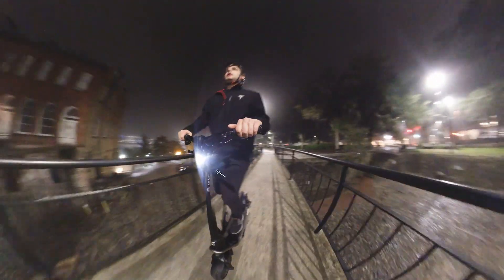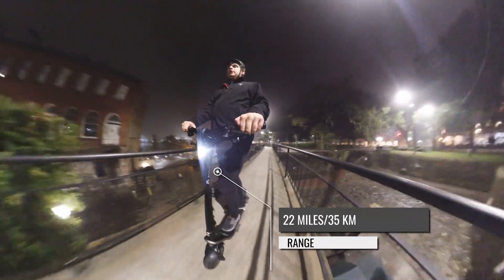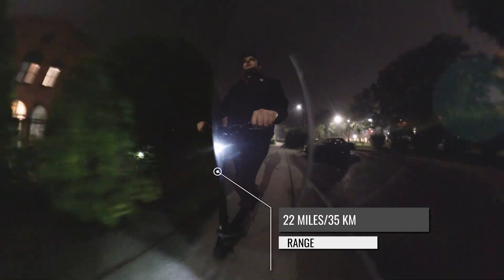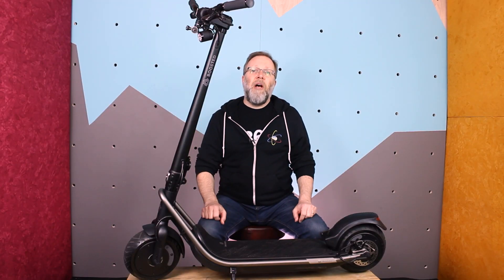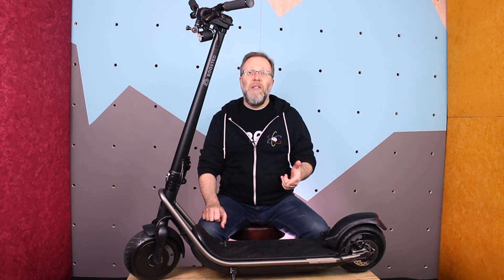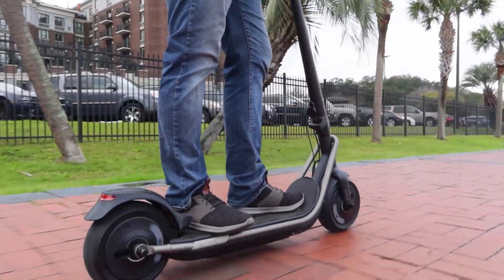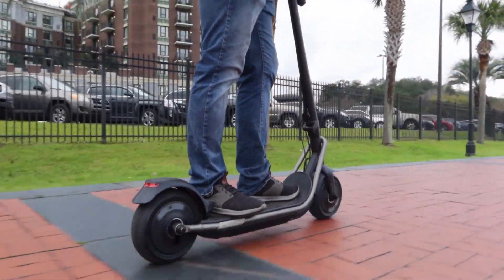Boosted claims a range of up to 22 miles or 35 kilometers. We've talked about manufacturer-stated range claims before — they're always rosy and assume the best possible conditions: warm temperatures, slow speeds, and flat terrain. The Boosted has a big battery pack, and it can go much farther than most scooters.